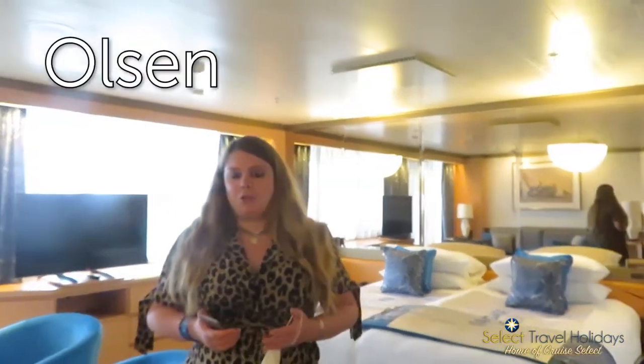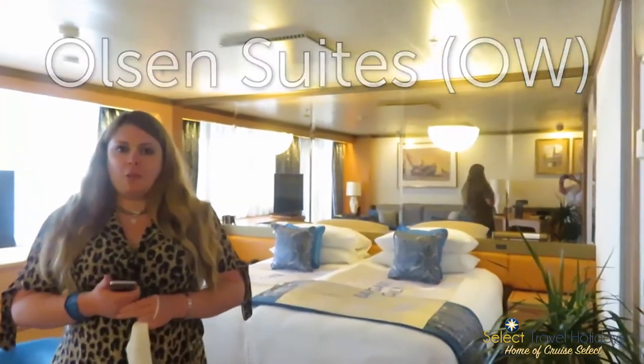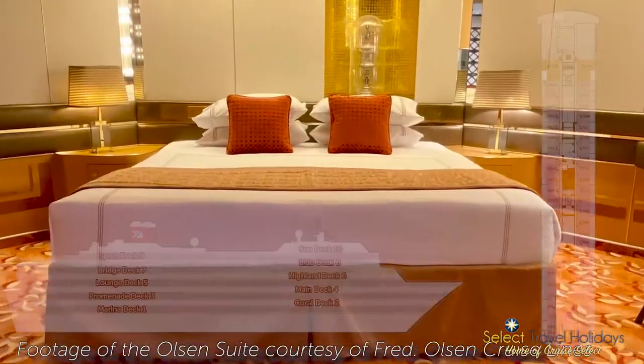Hi, it's Amy from Select Travel Holidays Home Cruise Select. We're going to be taking you on a tour of cabins on board Valette. Unfortunately the Olsen Suites, the HOP Suites, are not available on this cruise, but they are found on deck 7 forward — one on the port side, one on the starboard side.